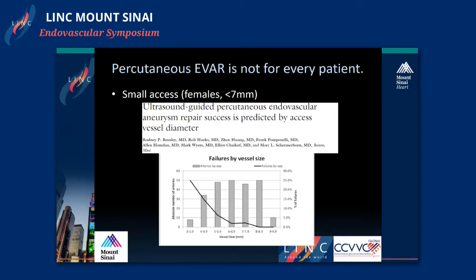Dr. Schmerhorn's group from Boston looked at predictive factors of failure in percutaneous EVARs. They found that small vessel size is probably the number one factor, and in their review of around 300 patients retrospectively, patients with vessel sizes less than 6 millimeters had a failure rate that started rising precipitously. They even attempted a percutaneous case in a patient with a 3.9 millimeter vessel, which should be commended, but unfortunately it did not work.